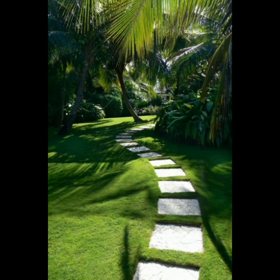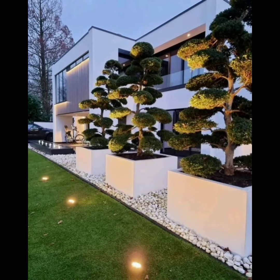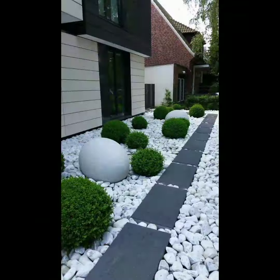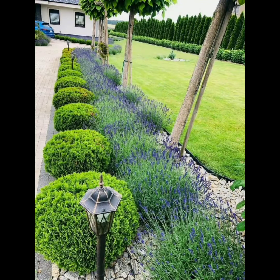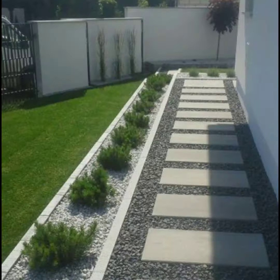Decide on plant placement — arrange plants according to their growth habits, with taller ones at the back and smaller ones in the front. For hardscaping, incorporate elements like pathways, walls, and decorative features using materials that complement your garden style.